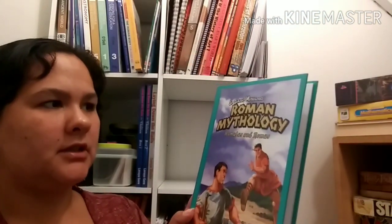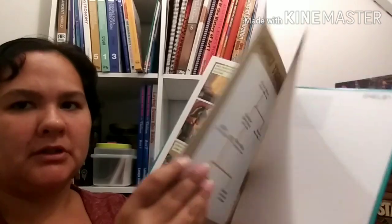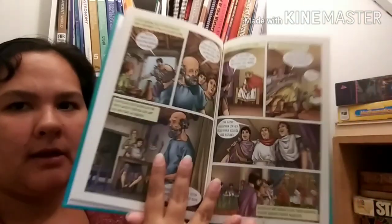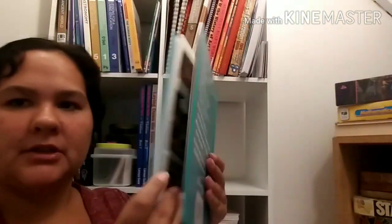We've also got Graphic Mythologies - Roman Mythology: Romulus and Remus, which is in comic book form. I like to get these comic book ones for Dani because she is starting to read more chapter books but just doesn't have the same attention span. Those are all the books I got for my third and fifth grader for learning about Rome and the human body so far from the library. We do have more books to pick up today, so maybe I'll do a second video. Thank you for joining me - I will see you next time!